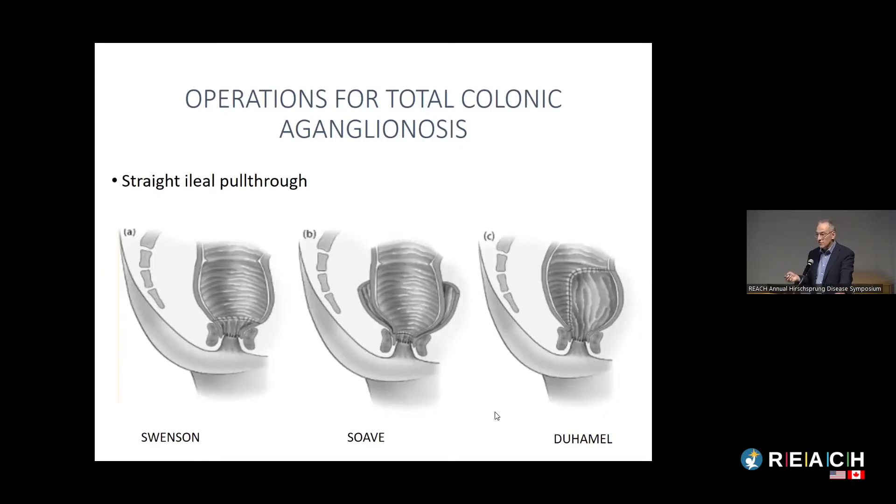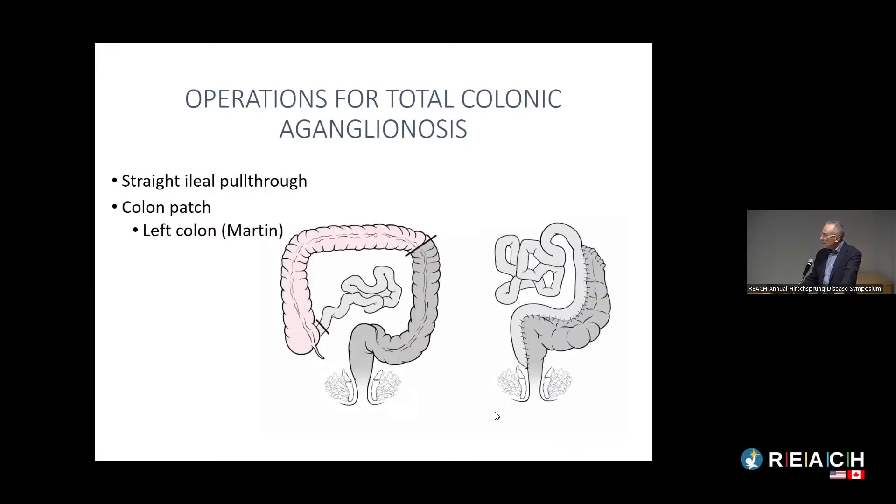The first option for a child with total colonic Hirschsprung disease is a pull-through using one of the standard techniques, but instead of bringing colon down, you're bringing small bowel because the entire colon is missing nerve cells. In many kids with total colonic it's not just the colon — a segment of small bowel as well may be missing nerve cells, which can make things more complicated.